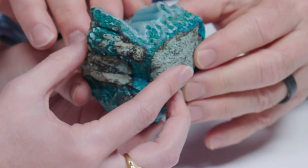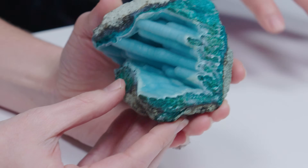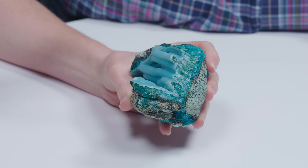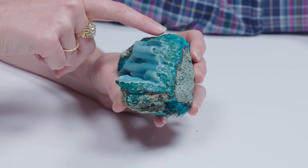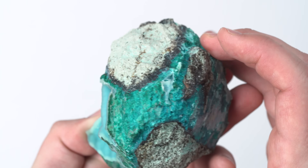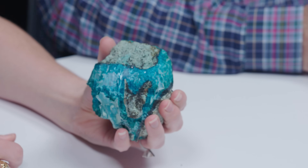Chrysocolla is a byproduct of copper mining — it's a secondary ore. Over here on this side panel you can see the more rounded botrioidal formation you'd expect to find. You can see this matte, maybe greasy luster material on top — a layer of duller blue, maybe like a sea foam — and that would be the chrysoprase deposited on top. But this really vibrant blue is the chrysocolla. You can see some hints of green as well, which could be another copper material, malachite.